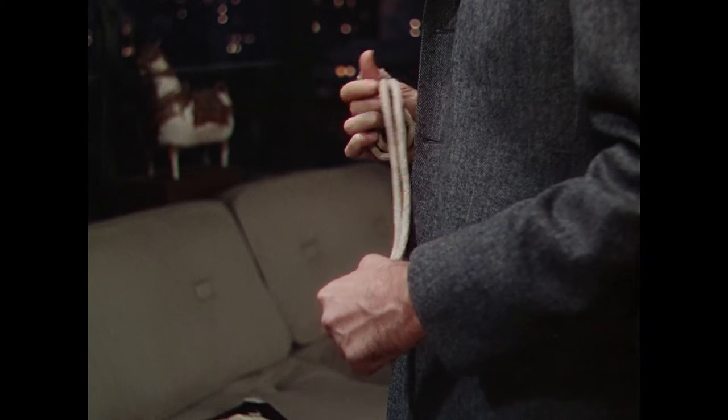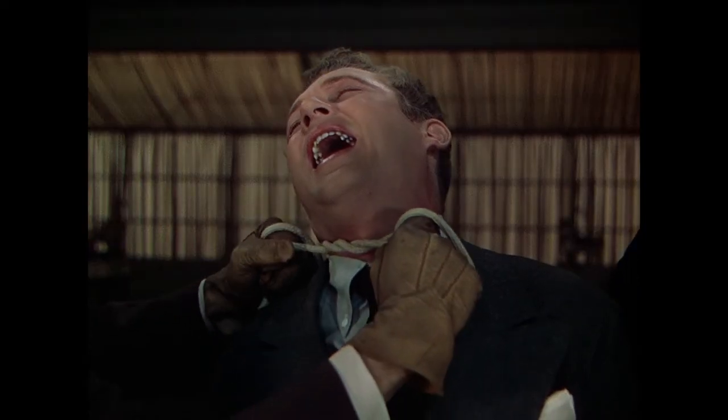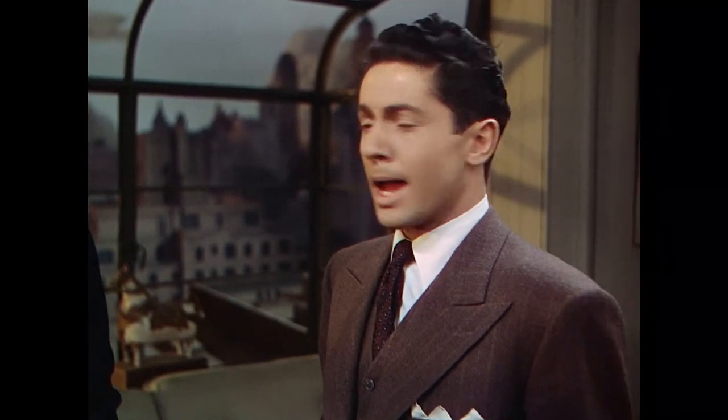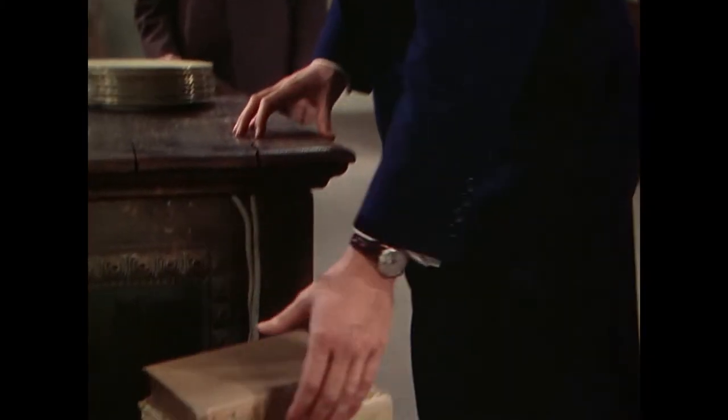There are a couple of caveats to Rope's continuous shot — and by caveats, I mean cuts. For one, there are a couple of hard cuts in the film, such as when Philip shouts and the camera cuts to Jimmy Stewart. Hitchcock also didn't hide the cuts very well in Rope. The camera would zoom into the backs of people, and the screen would turn black for a few frames before going into the next segment.